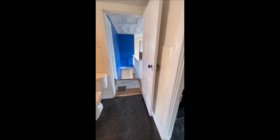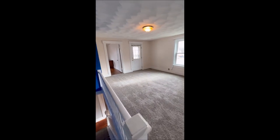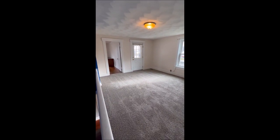Again, we're at 108 South Wolf Creek Street in Brookville — a fantastic four bedroom home offering over 2,000 square feet, ready for you to put your final touches on it. Thanks and have a great day.